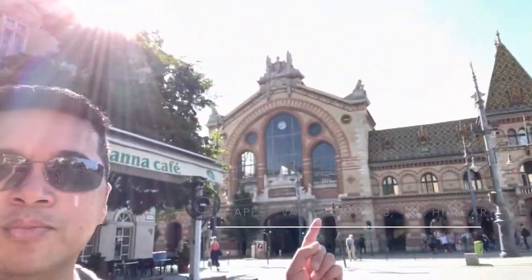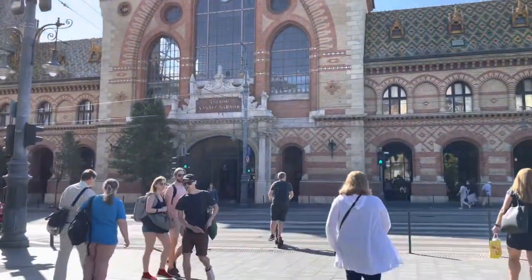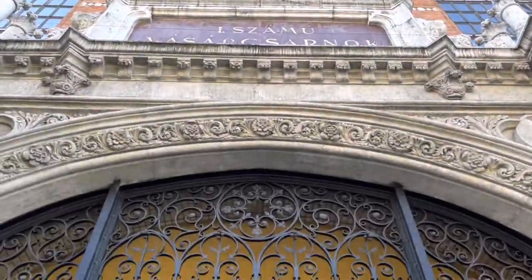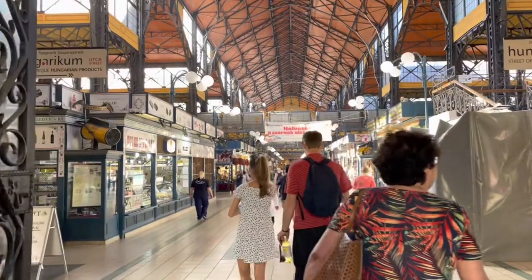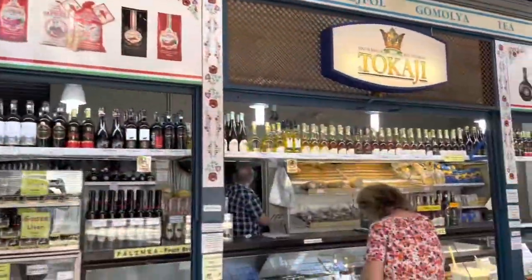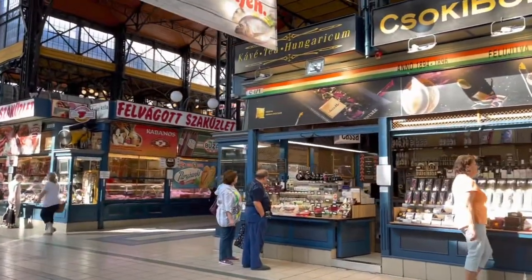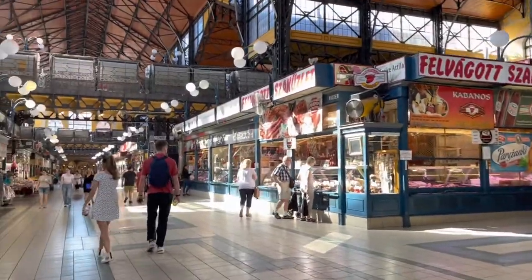We are doing a city walking tour and whatever else we can find. We've made it to — I don't even know what it's called — it's a giant public market. Opened in 1897, the Central Market is the largest and oldest indoor market in Budapest. It's located on the Pest side, built in a neo-gothic style. The Central Market is where locals and tourists go for a variety of food stalls — fresh vegetables, meats, wine, and souvenirs. If you're looking to bring home authentic Hungarian paprika, this is the place to go.